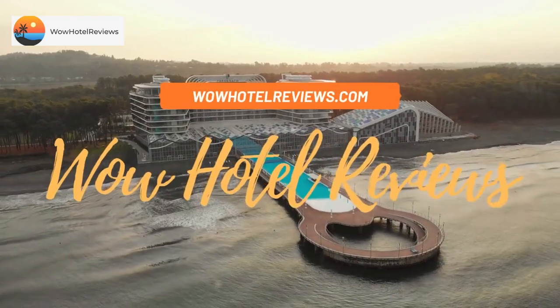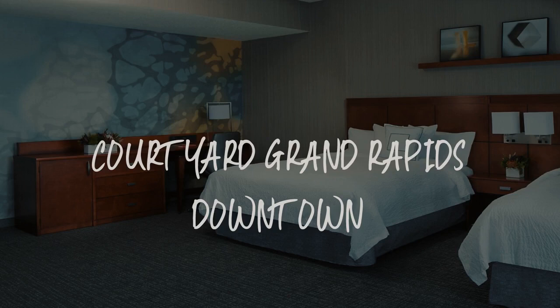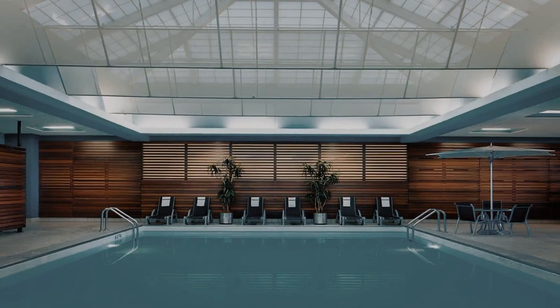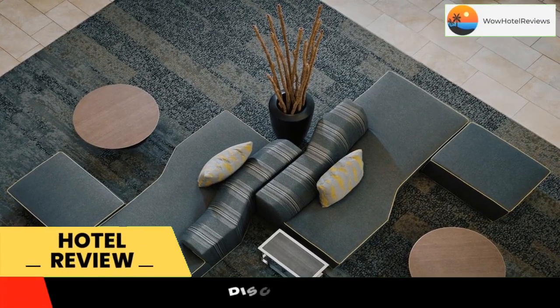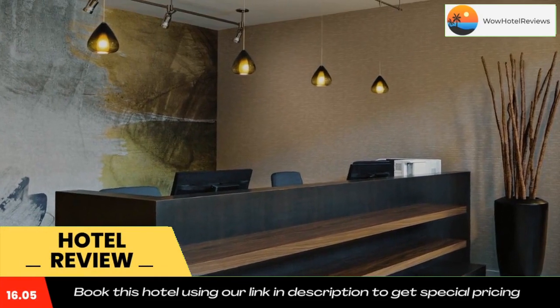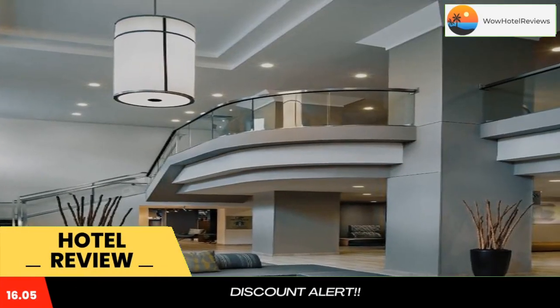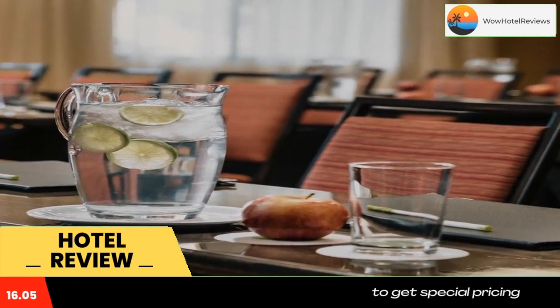Hello guys, welcome to Wow Hotel Reviews. Today I am reviewing Courtyard Grand Rapids Downtown, a three-star hotel. Please use our Booking.com link in the description to book the hotel and get special pricing. Some of the most popular facilities are one swimming pool, parking, free wi-fi, non-smoking rooms, family rooms, tea and coffee maker in all rooms, and a bar.